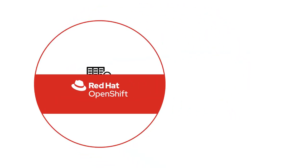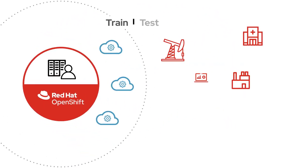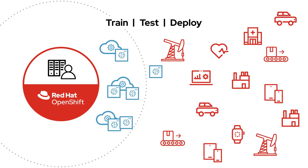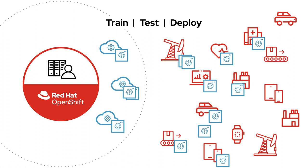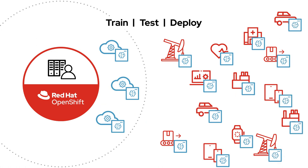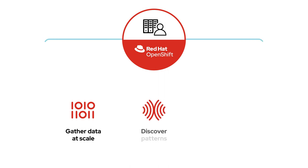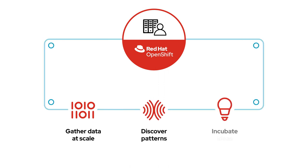This allows data scientists and developers to train, test, and deploy AI/ML-powered intelligent apps into edge locations quickly, using the same tools and processes they're familiar with. And that means you can gather data at scale, discover patterns faster, and incubate ideas at the speed business demands.